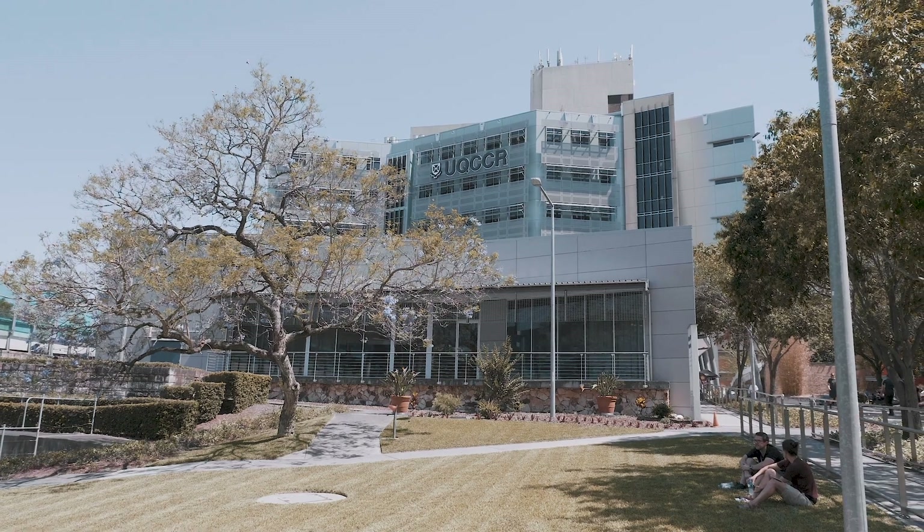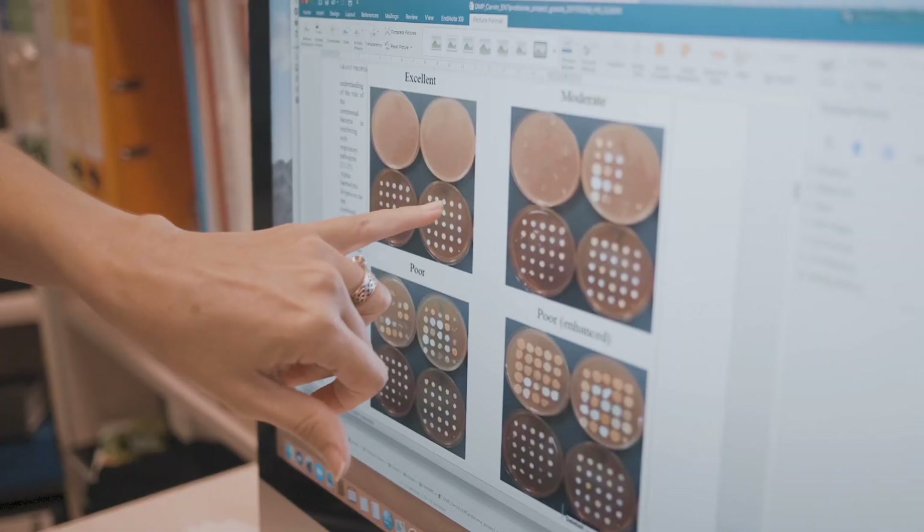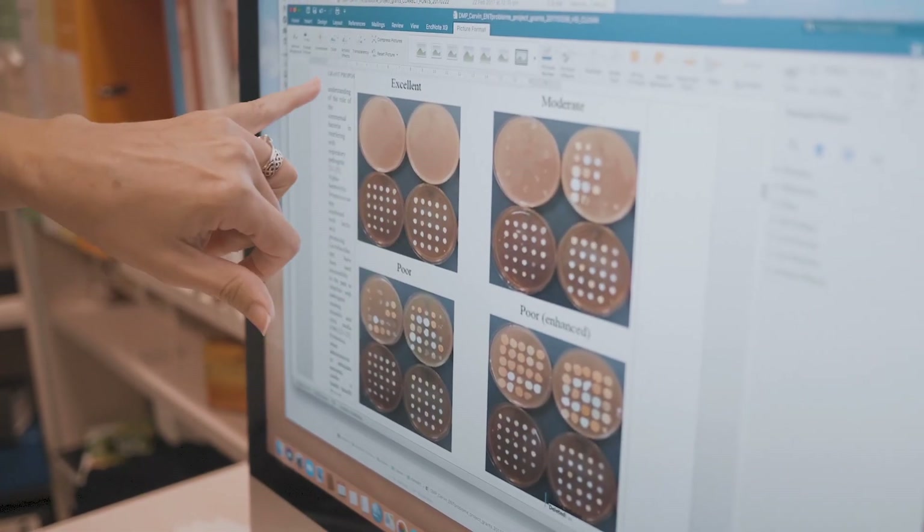We didn't know this 10 years ago, and now we're starting to think that maybe a lot of these bacteria living on the body are what helps keep it healthy. So we're trying to get a better understanding of what the good bacteria are doing to maintain health, and we might be able to use them in our treatments.